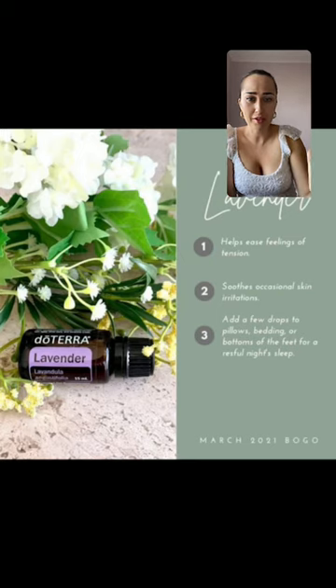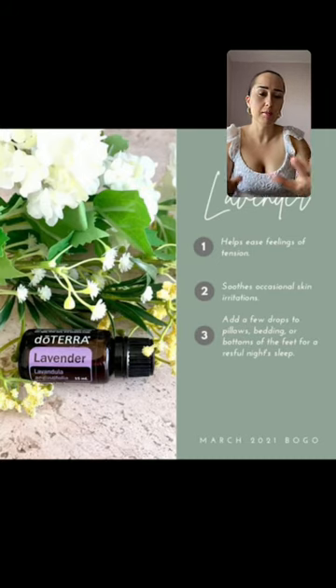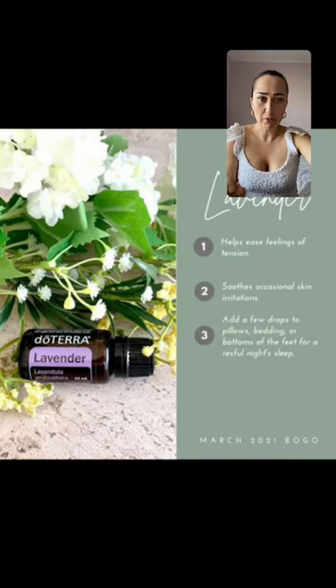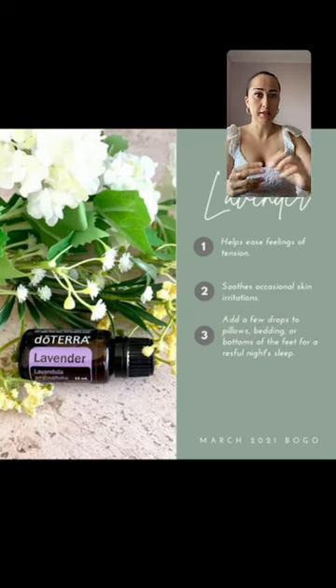Lavender — I think everybody should have it. It helps ease feelings of tension, it's great for migraines and headaches, and soothes occasional skin irritations. One thing not many people know: lavender is great when you get too much sun or fall asleep on the beach and you're super red — lavender is your go-to oil because it reduces inflammation and skin redness.